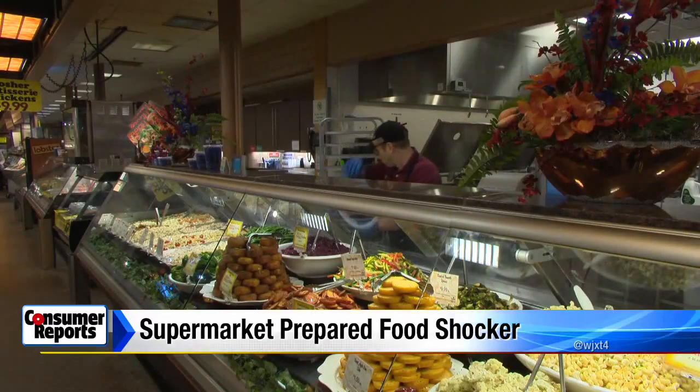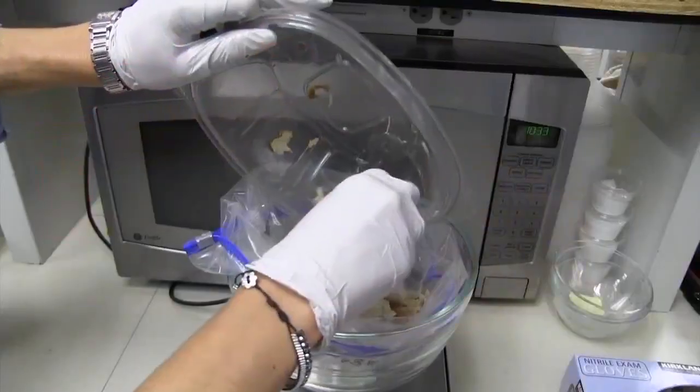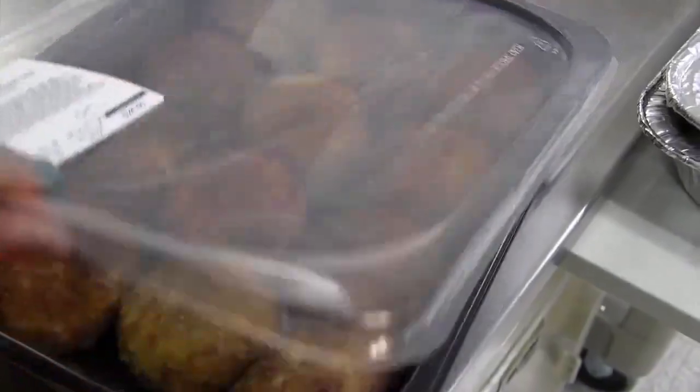These foods aren't required to have nutrition labels, so you might be eating more fat, calories, and sodium than you think. Consumer Reports' secret shoppers purchased dozens of popular prepared foods from six major supermarkets and had them analyzed for sodium, calories, fat, and saturated fat.